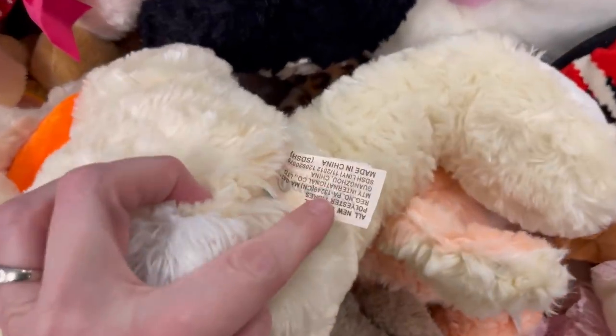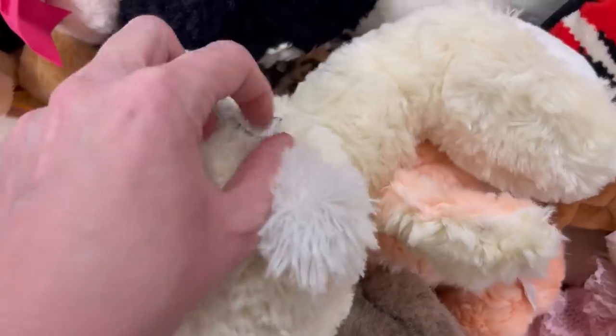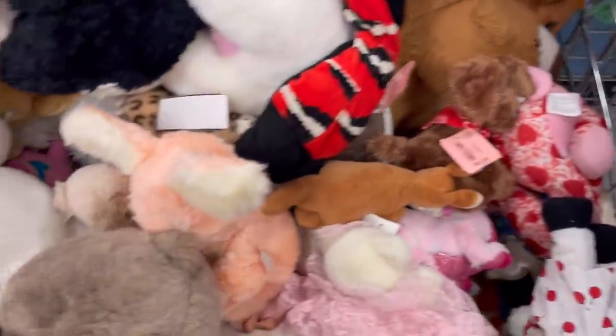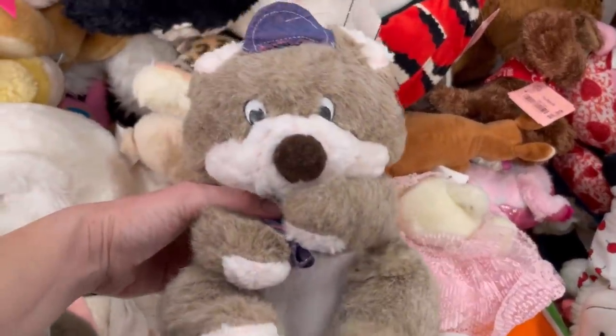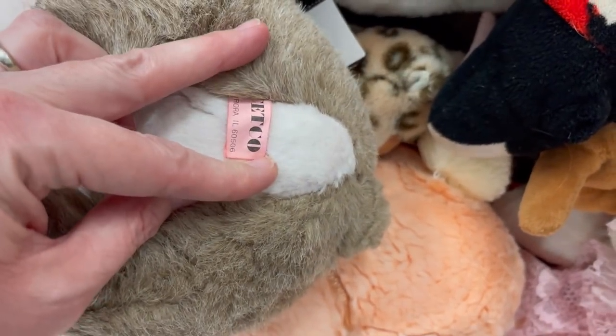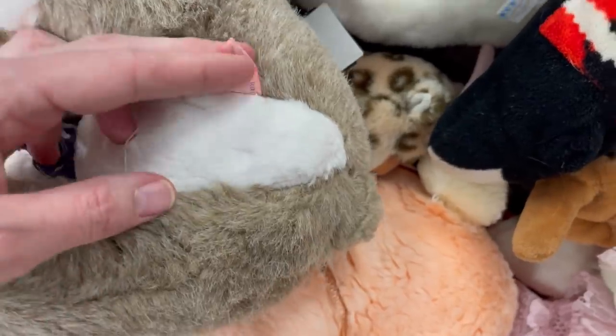Let me know in the comments which items I passed on that you would have got — like should I have got that bunny? I mean, it was an Easter bunny with a carrot. That looks like another victim of the pink tag, but it doesn't look like it's messed up anywhere else.